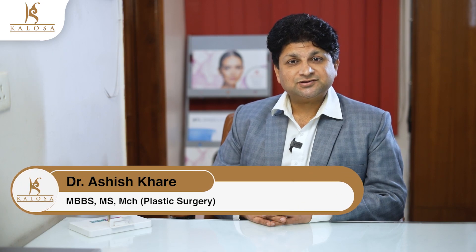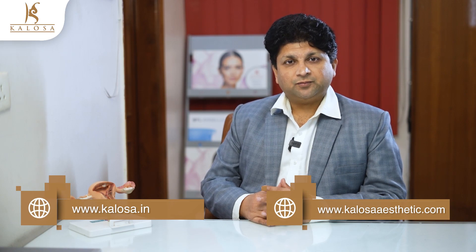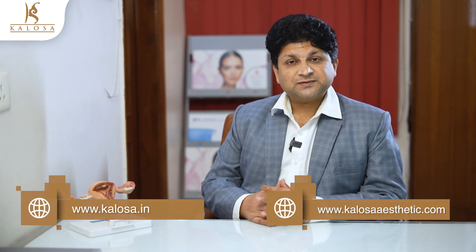Hello all, I'm Dr. Ashish Khare, Senior Plastic Surgeon and Cosmetic Surgeon at Kalosa Aesthetics, Gurugram, New Delhi. Follow my channel Kalosa Cosmetics and my website kalosa.in and kalosaesthetics.com for more information on various cosmetic and plastic surgery procedures.